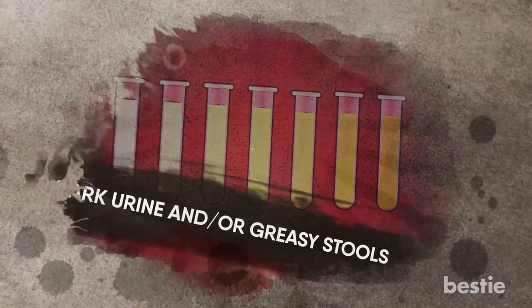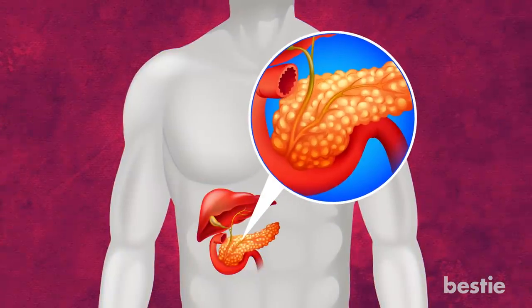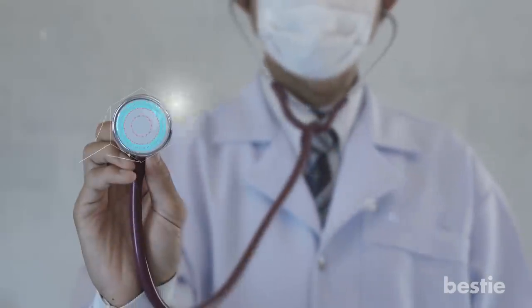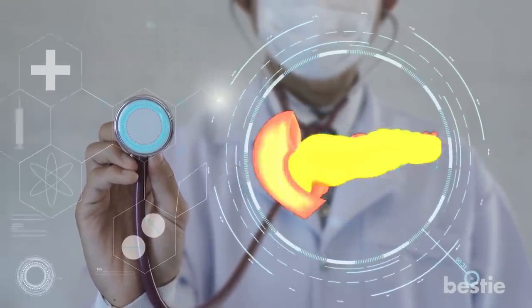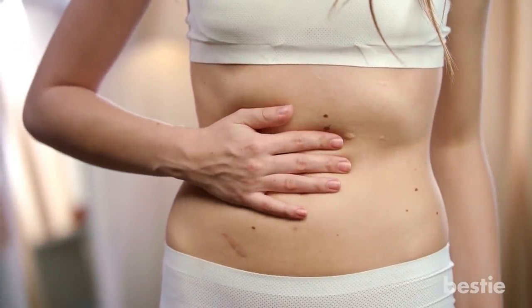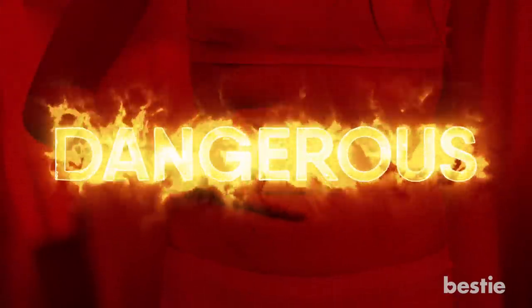Dark urine and/or greasy stools. The pancreas is located behind your stomach. This organ releases the enzymes you need to properly digest your food, as well as hormones that regulate your blood sugar level. While things like breast cancer are detectable through routine screening or physical examination, pancreatic cancer is different. Even if you press on the body from the outside of your abdomen, you will not feel the lump or tumour. This makes this cancer even more dangerous, as it has the ability to be sneaky.